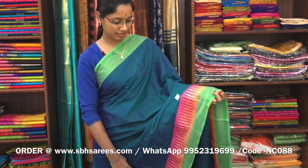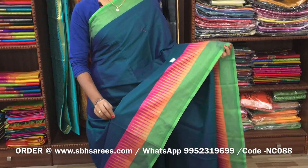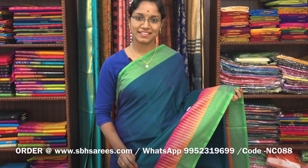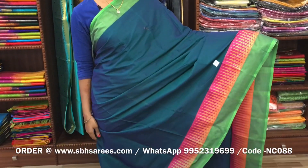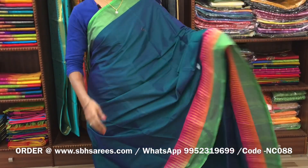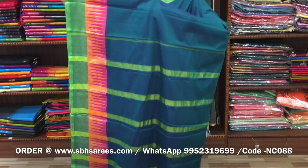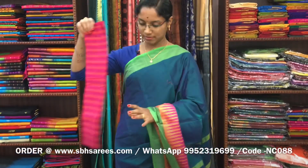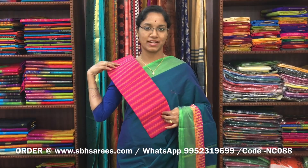There is a Narayan Pit cotton saree in dual-shaded green colour, with a thread temple border on both sides of the saree. The entire body is in dual-shaded green colour, with a zeri lined pallu and a contrast jacquard blouse. The price of the saree is 1200 and the product code is NC088.